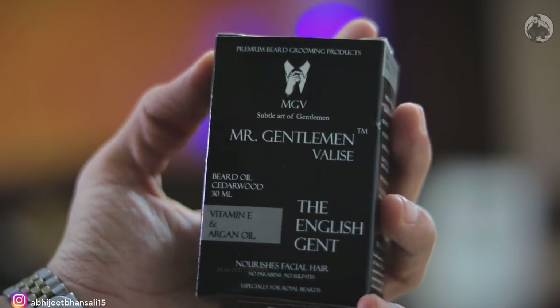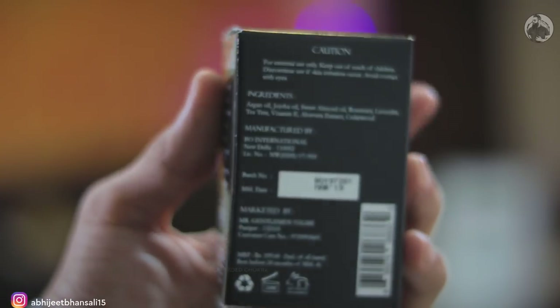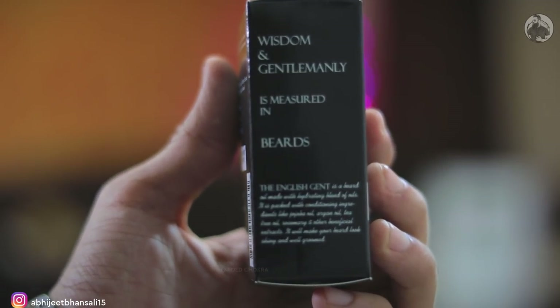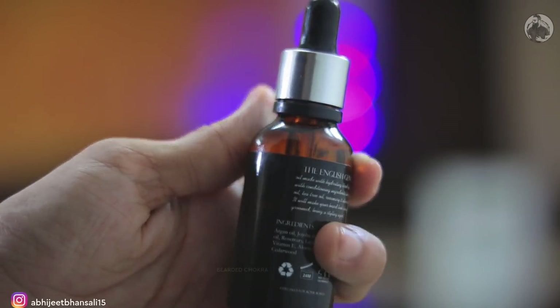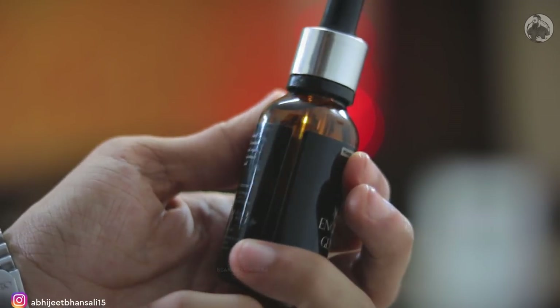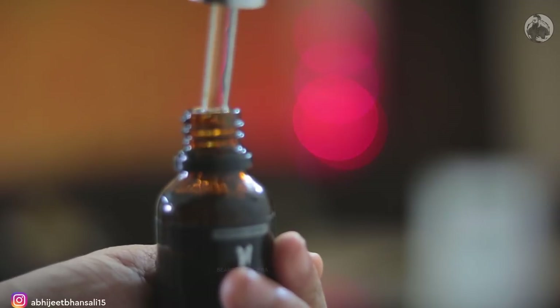First we'll start with the beard oil. This beard oil is called the English Gent. It didn't irritate my skin at all, and I believe for short beard and medium length beard, this is going to be a very good option because it has very good essential oils to increase blood circulation. If you have itching problems, flaking problems, white flakes — this beard oil is very very effective for that. Apart from this, basic beard oil properties — making your beard soft, giving it good shine, and being long lasting — this beard oil does all of that really really well.